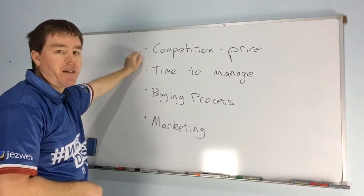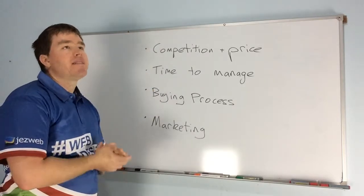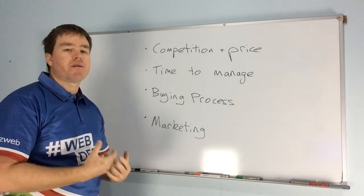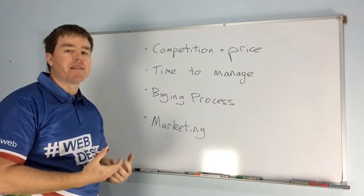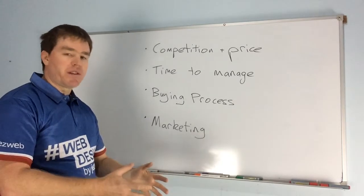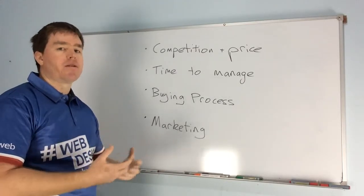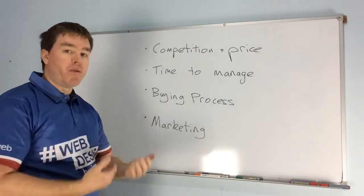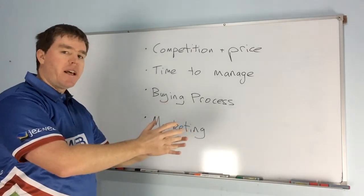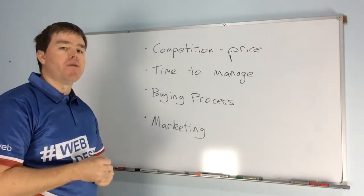There are four things I want you to consider. The first and most important is competition and price. It's tempting to think that price is not important because we're used to having people want to deal with us as who we are. If someone walks into a store, the person running it or the salesperson has a great opportunity to build rapport with the customer.